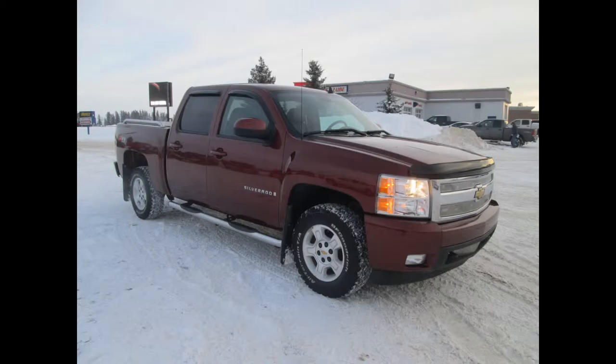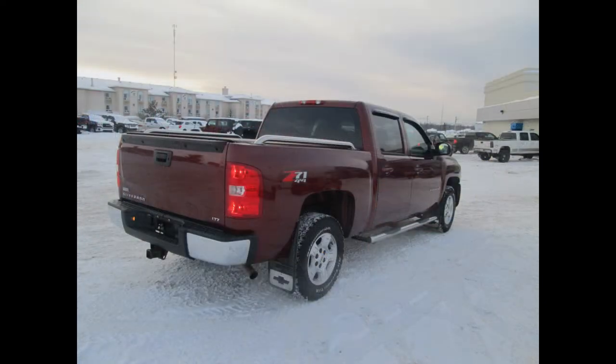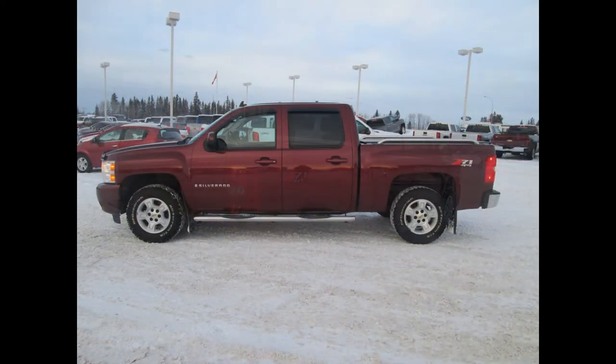Here we have a 2008 Chevy 1500, an LTZ with 97,000 kilometers. It's got a tight build quality and attractive dash design, and comfortable seating combined with sound ergonomics make the Silverado a pleasing driving companion.